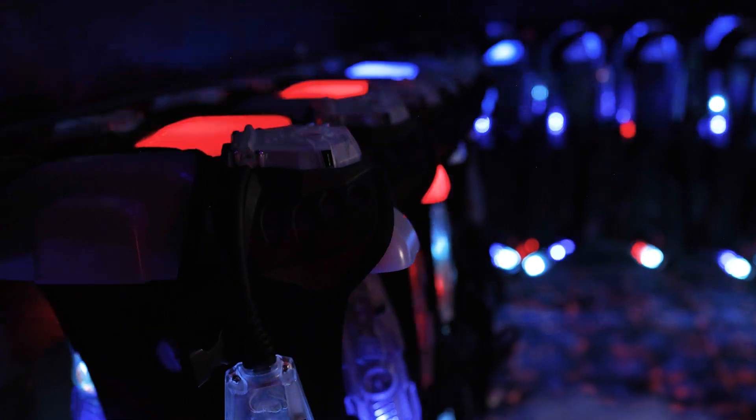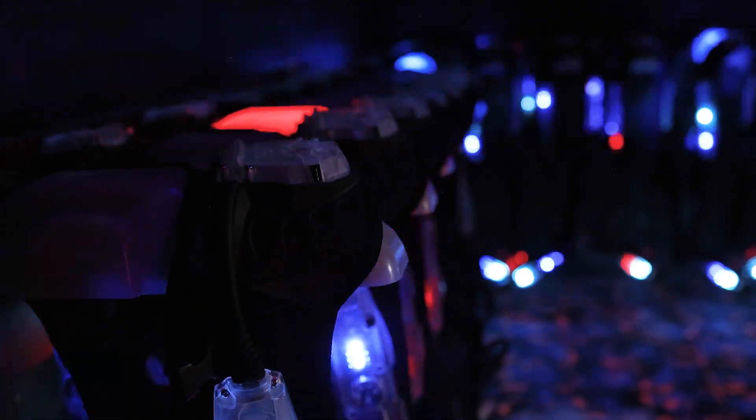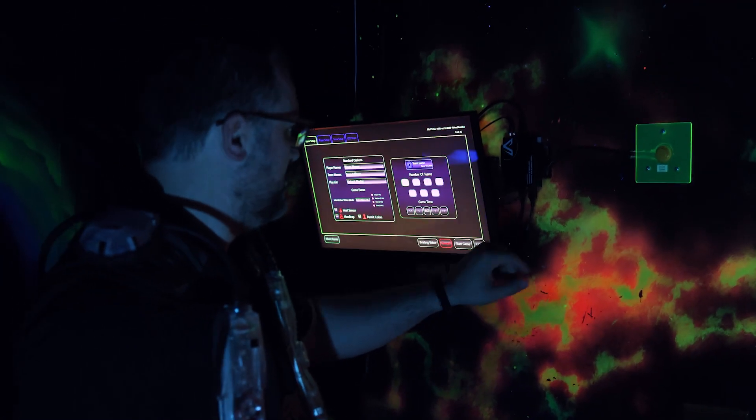Switching from our old system where we used to have to plug in every vest at the end of the evening, the new wireless charging system from Laser Blast has really made that so much simpler, and it's made our end-of-day process that much simpler yet. The one-button push-to-start option makes it very simple, especially during peak times, in order to handle the crowds and keeps it simple for our arena marshals.